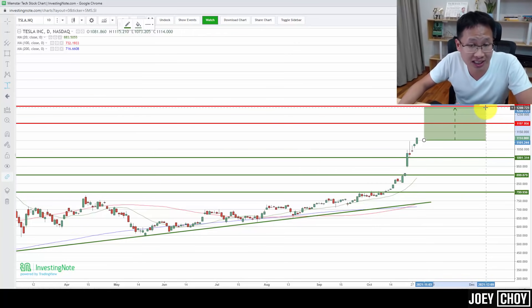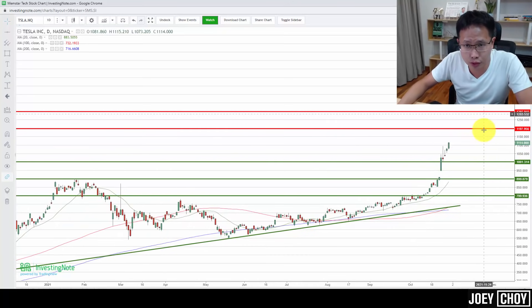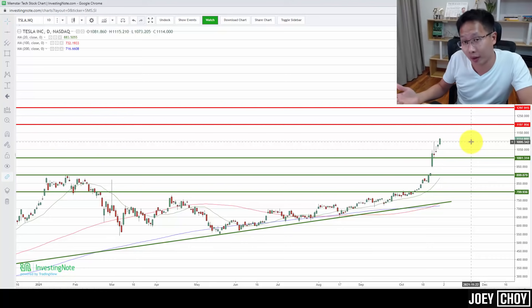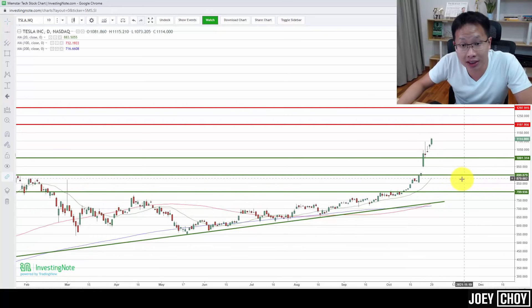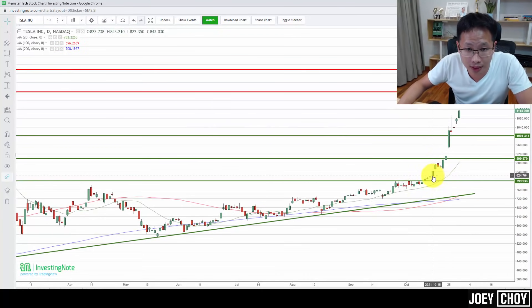So what do you do if you're holding Tesla? You can think about taking some profit near $1,200–$1,300, especially if you see some bearish candles or reversal signals. Another approach is to use a trailing stop to protect your profits. Let me show you this technique. Say you bought around $813 on a breakout day — as the stock pushes up, you use the previous day's candlestick low as your stop-loss level.